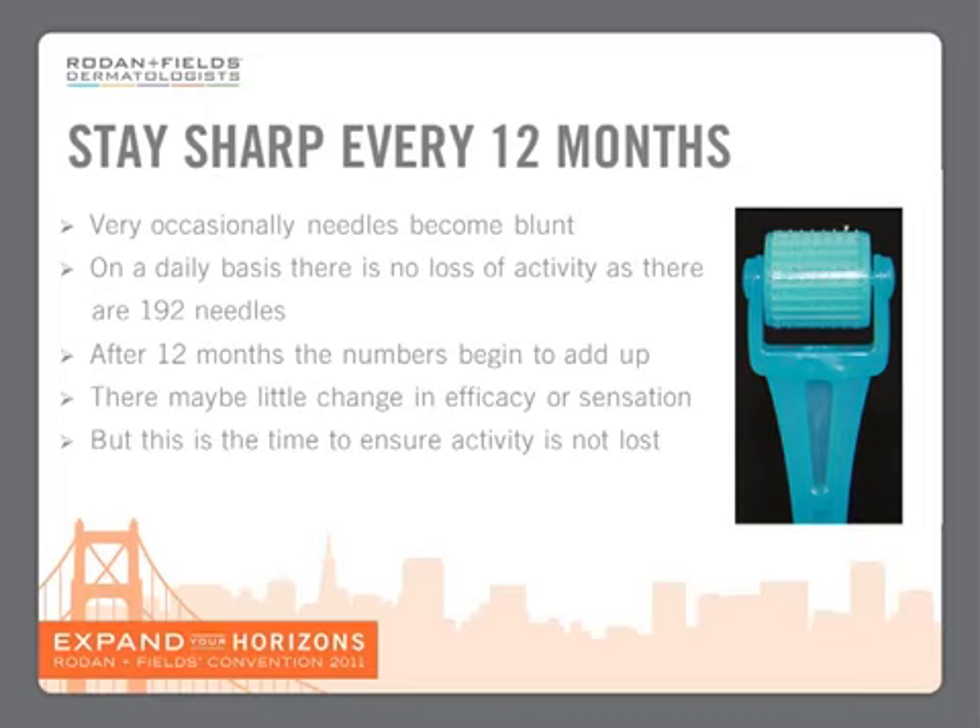However, after a year, the numbers of these blunted needles begin to accumulate, and after that year we may see a decrease in efficacy and sensation. So a year is the time when we need to replace that roller with one that has 192 needles in perfect shape. Think of this like getting a cold — you can feel it in your nose and in your throat, but you don't have a cold yet. Having a roller for a year is exactly like that, as it's beginning to get to the point where efficacy and sensation will start to decrease. So stay sharp every 12 months — replace that roller. It's the only way to keep maintaining that activity that you have seen today on a molecular basis, histological basis, and of course with those fantastic before-and-afters.